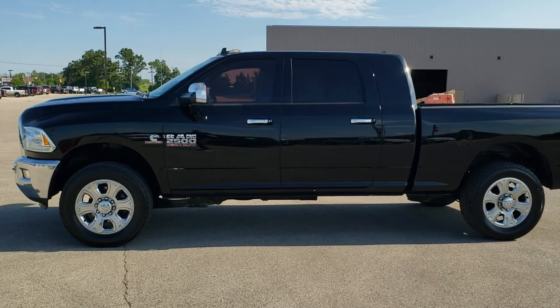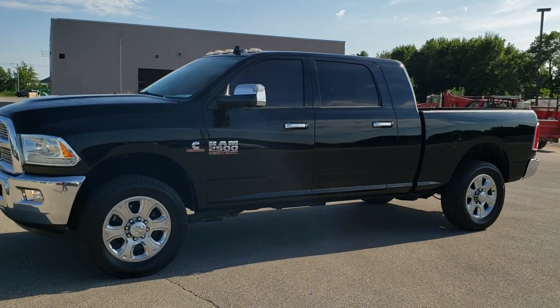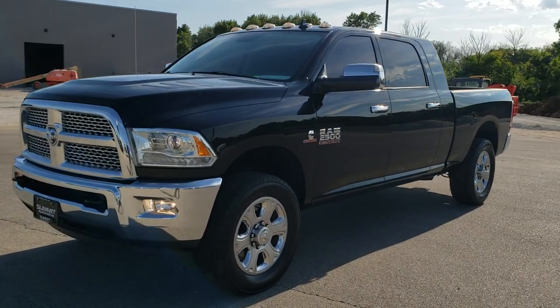This is stock number 10868. We are here at Summit Automotive in Fond du Lac, Wisconsin — your new and used heavy duty truck and Ram headquarters.